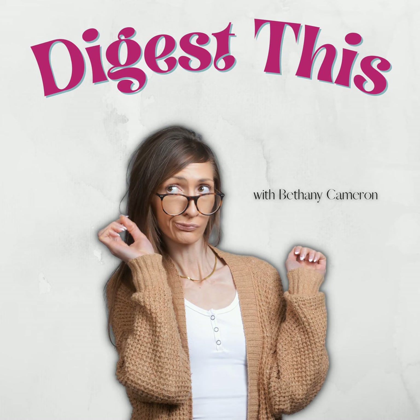Not all probiotics are created equal. In fact, many don't even make it to the grocery stores alive, so you just wasted your hard-earned money on something that is basically dead. That's why I trust Seed's DS-01 Daily Symbiotic Capsule.